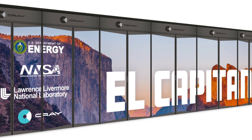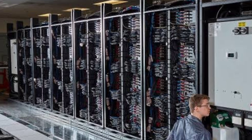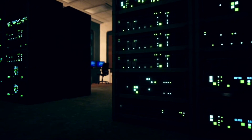Meet El Capitan, the world's fastest supercomputer. Built by the United States at the Lawrence Livermore National Laboratory, this technological marvel has redefined the limits of computational power.